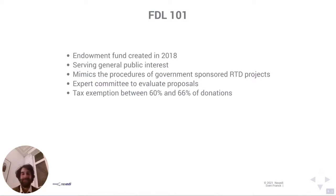First, I want to talk about the tax exemption. Endowment funds finance themselves through donations. In France, there are two levels of donations: one at 60% and one at 66% — one for corporations and one for individuals.